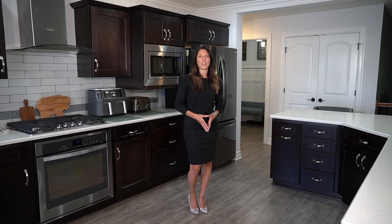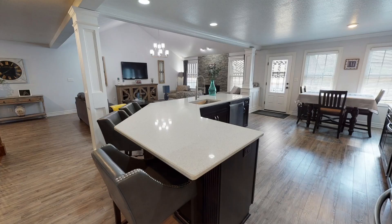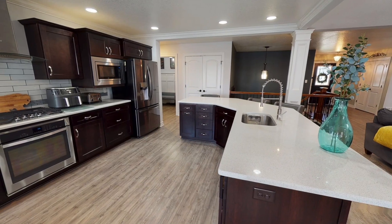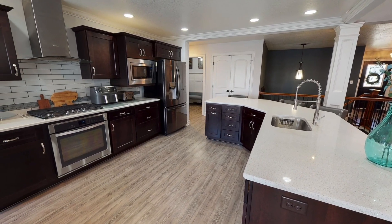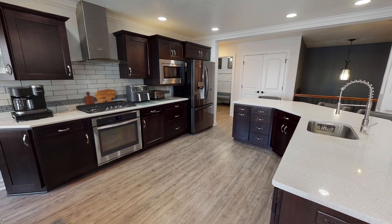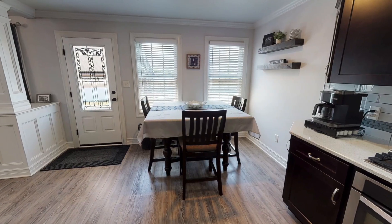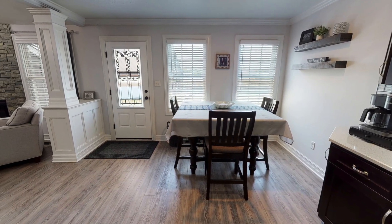The kitchen is an entertainer's delight. It has a huge island with quartz countertops, breakfast bar seating, a brand new cooktop with a range hood, beautiful glass backsplash, and custom cabinetry. It also has a dining area and entry to the backyard patio.